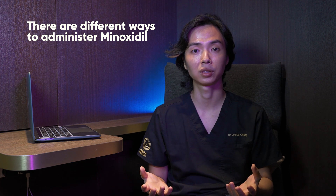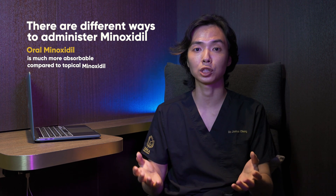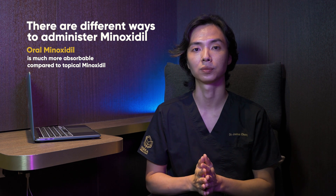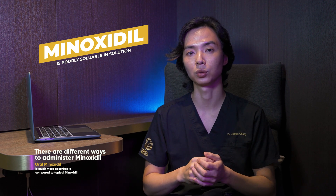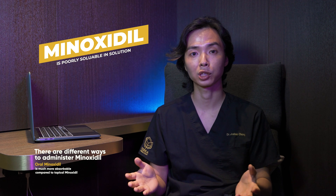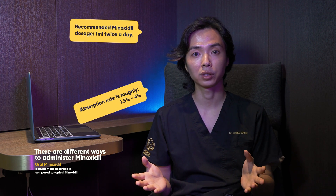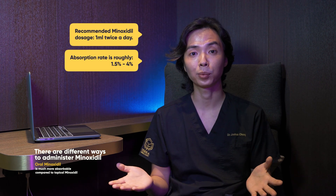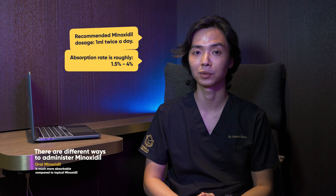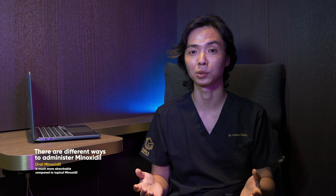Oral Minoxidil has gained popularity with hair restoration surgeons in recent years because it is much more absorbable than topical Minoxidil. Minoxidil is poorly soluble in solution and even when mixed in alcohol, you get a maximum of a 5% solution, which corresponds to 50mg per ml. The recommended dose is 1ml twice a day. Absorption rates of topical Minoxidil are roughly 1.5–4% at best, meaning only 0.75mg to 2mg is actually absorbed.